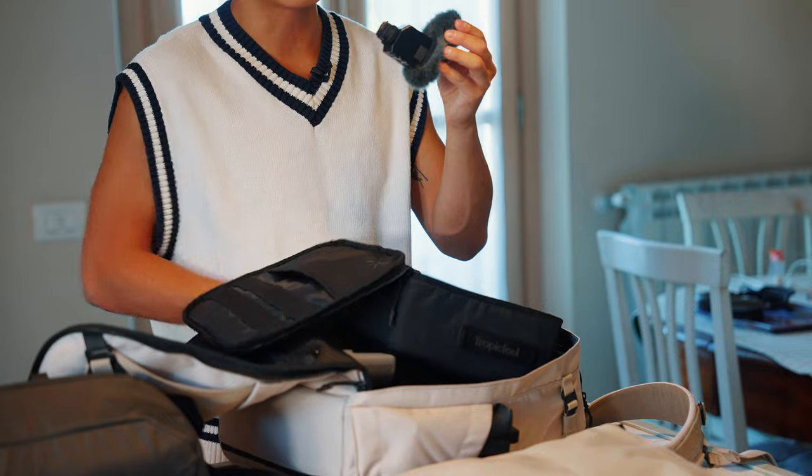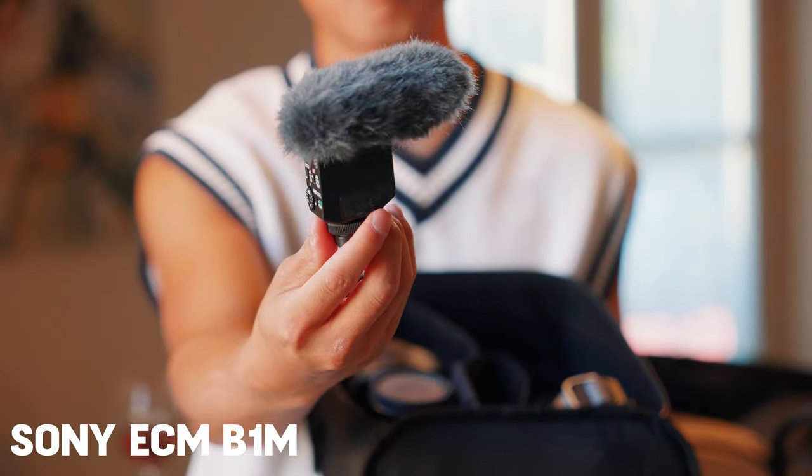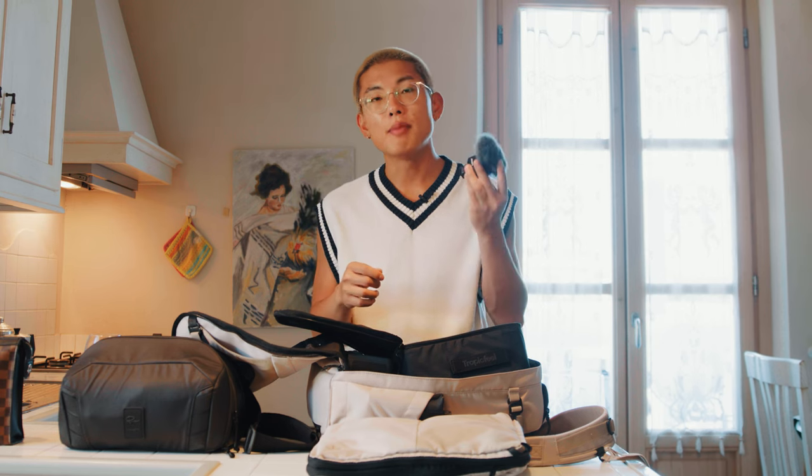Then in addition to that I recently picked up this brand new microphone — this is the Sony ECM-B10. As you guys can see it is very tiny, and since it's a Sony microphone it doesn't require any wires. It uses the electronic hot shoe to automatically connect to your camera.